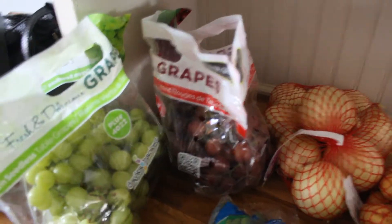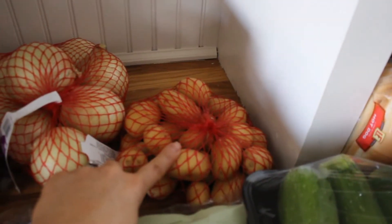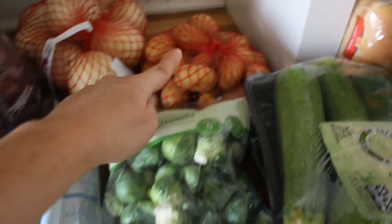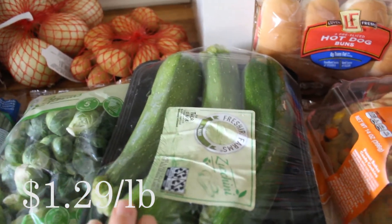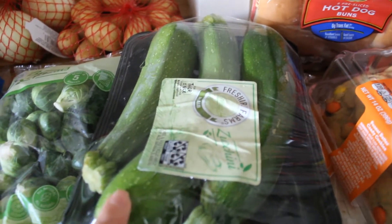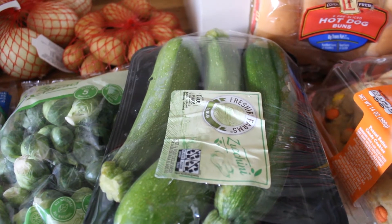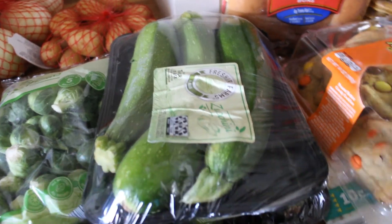Moving on to Aldi — I picked up some grapes, green and red. I have a bag of yellow onions, some little potatoes for a sheet pan dinner that I'm going to make this week, two cucumbers, green onions, Brussels sprouts which are also going to be used for that same sheet pan dinner, four avocados, and some zucchini. Zucchini is my favorite vegetable so I will eat the crap out of these. I love them just raw with dips and snacking, but I'm also going to saute some up. I'm going to do this Mexican zucchini dish that's going to go with a Mexican dish we're doing this week.